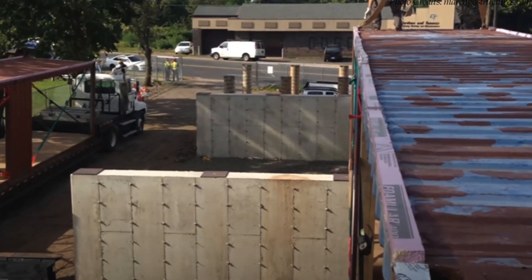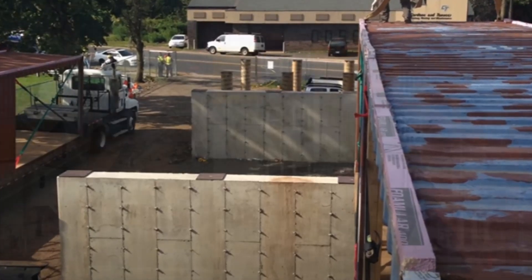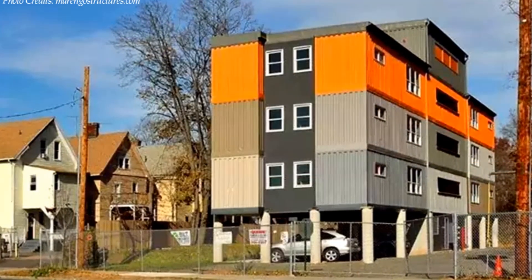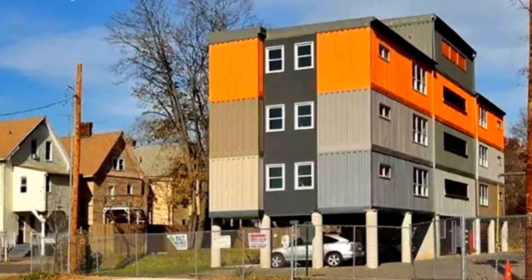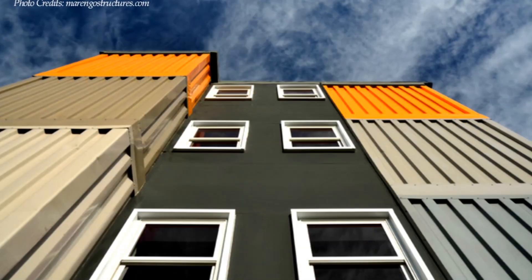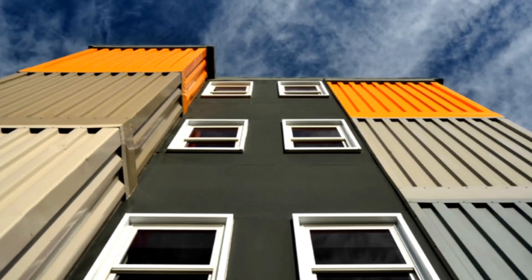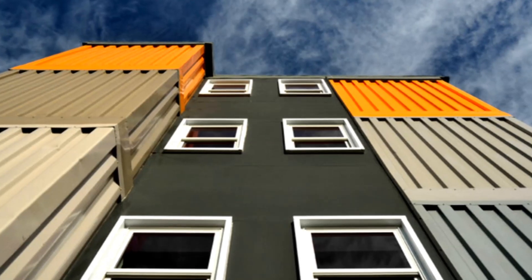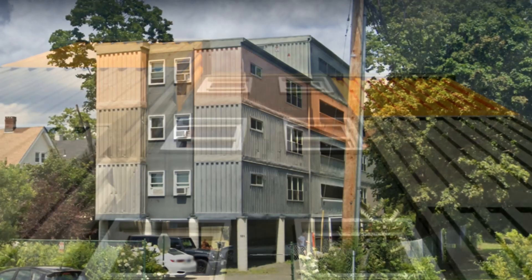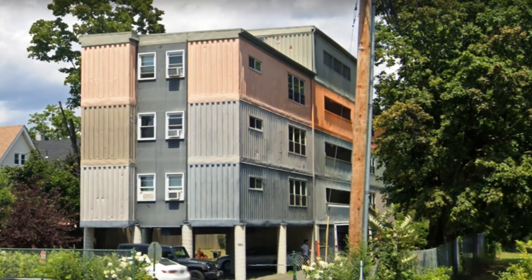The containers are lifted off the ground, sitting on concrete walls and piers. The ground floor serves as a parking and utility space. The containers are lined up in three rows of two to constitute an apartment of eight containers per floor. The third and the fourth floors are built using 11 containers.